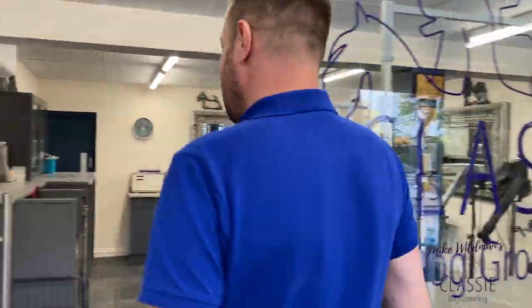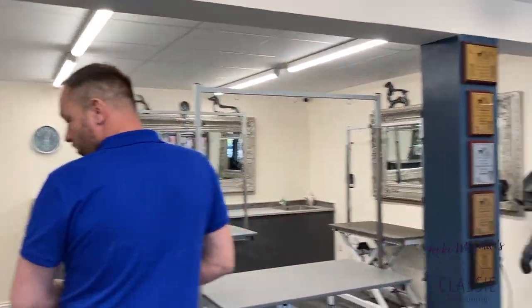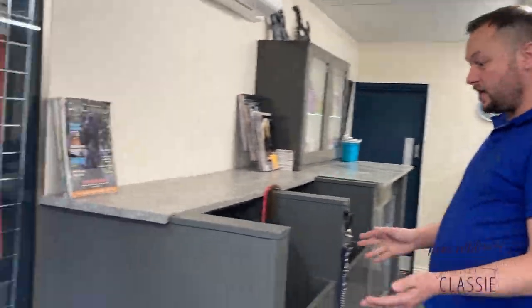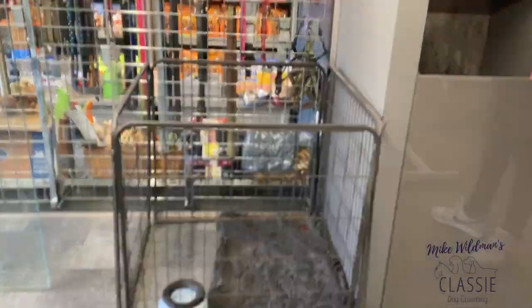And then we come through to our main salon area — this is where all the grooming takes place, all the trimming and styling. We have our waiting pens here for dogs that might just be finished, but normally dogs will go straight off the table out the door. We give the owners a call straight away, give them about 20 minutes notice, then they leave the salon.